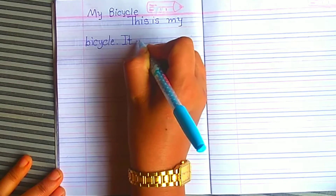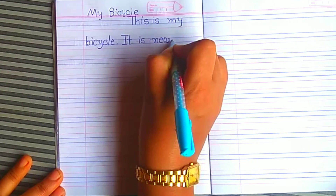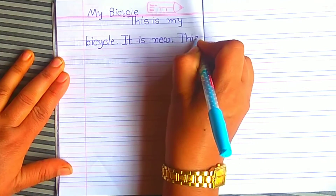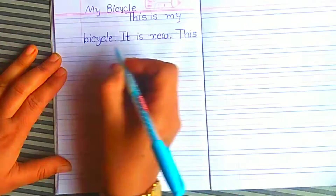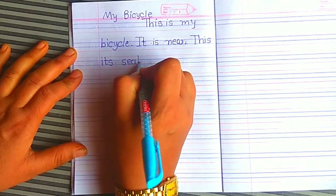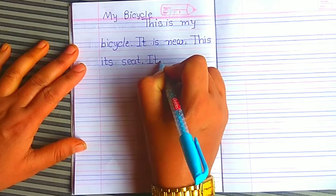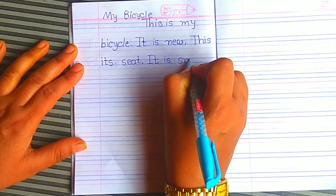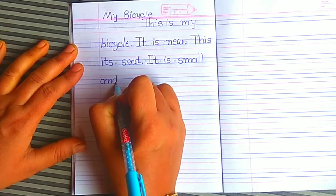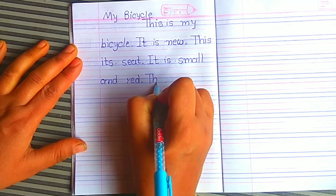It is a new bicycle. Next sentence: This is its seat. It is small and red.